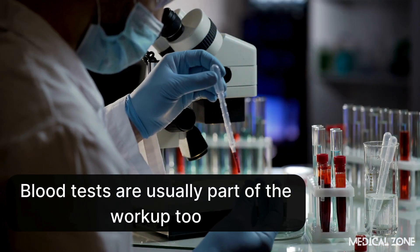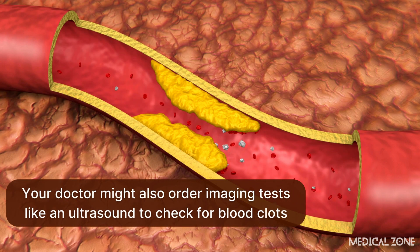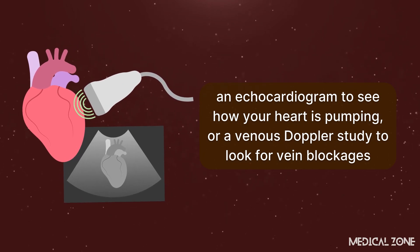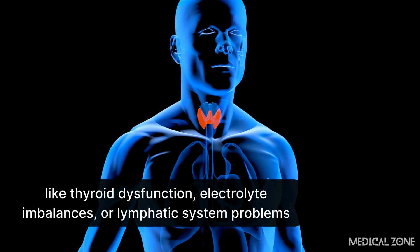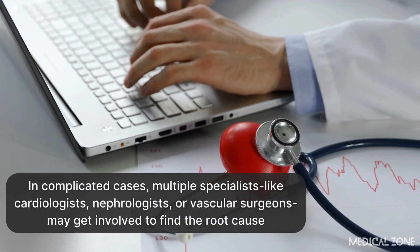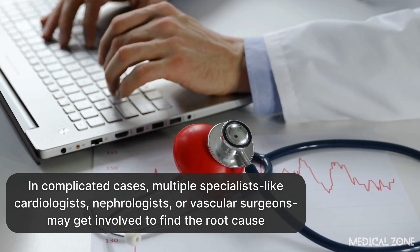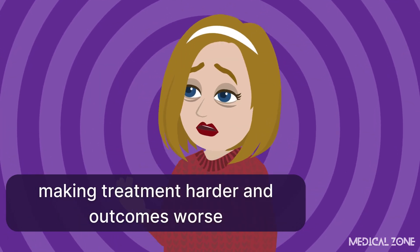Blood tests are usually part of the workup, showing how well your kidneys, liver, and heart are functioning. Your doctor might also order imaging tests like an ultrasound to check for blood clots, an echocardiogram to see how your heart is pumping, or a venous Doppler study to look for vein blockages. Sometimes additional tests are needed for less obvious causes like thyroid dysfunction, electrolyte imbalances, or lymphatic system problems. In complicated cases, multiple specialists — cardiologists, nephrologists, or vascular surgeons — may be involved to find the root cause. The key is early, aggressive diagnosis, because waiting too long lets the underlying damage get worse.